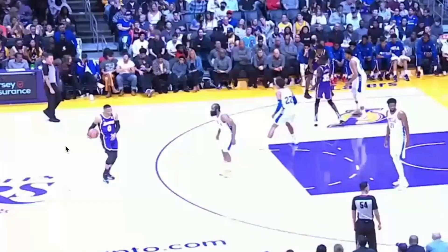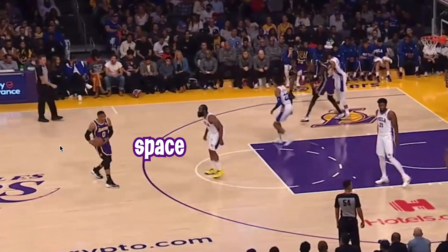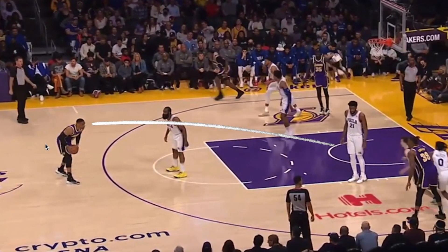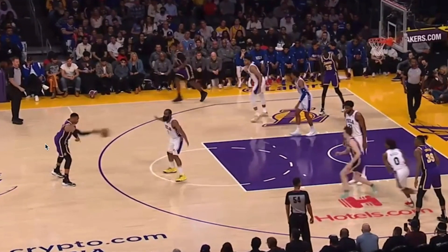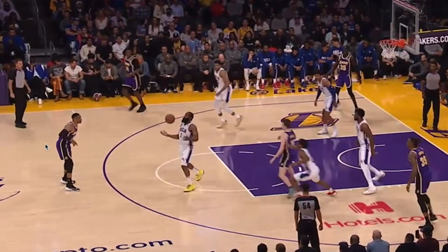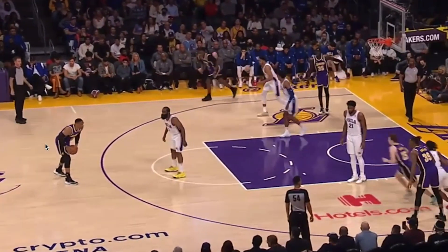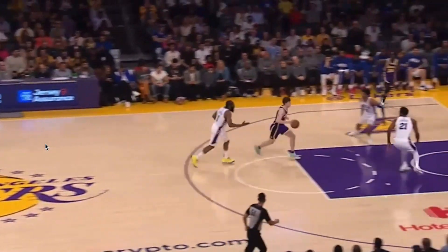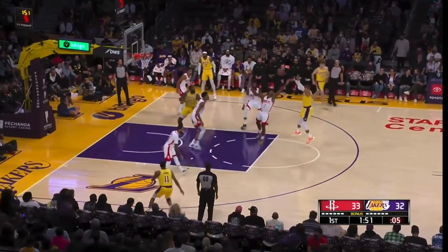As you can see here, James Harden is disrespecting the shot and giving him a ton of space, and Russ is staring down where he's going to pass the ball. James Harden looks like a professional defender in this scenario and just snatches the pass — and then goes on to lose it, but that's beside the point. Russell Westbrook, I know you're subscribed to this channel, and you need to get a better basketball IQ.